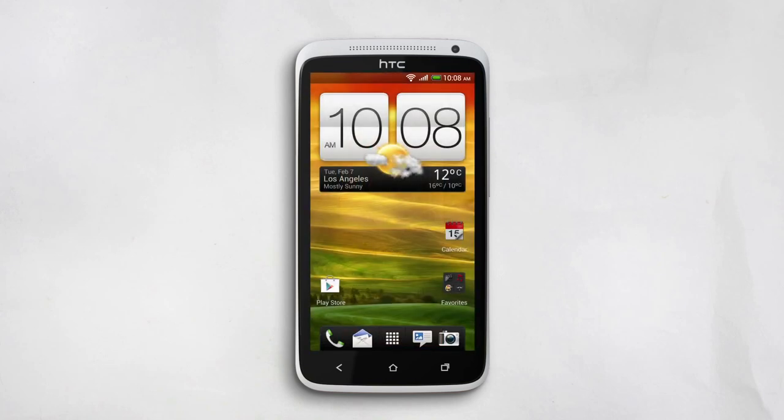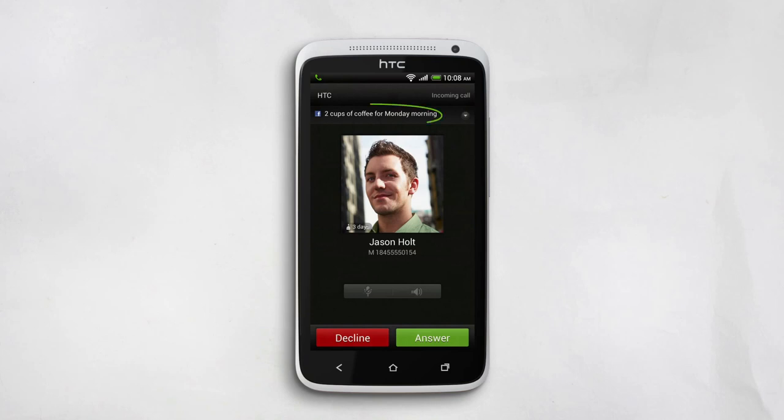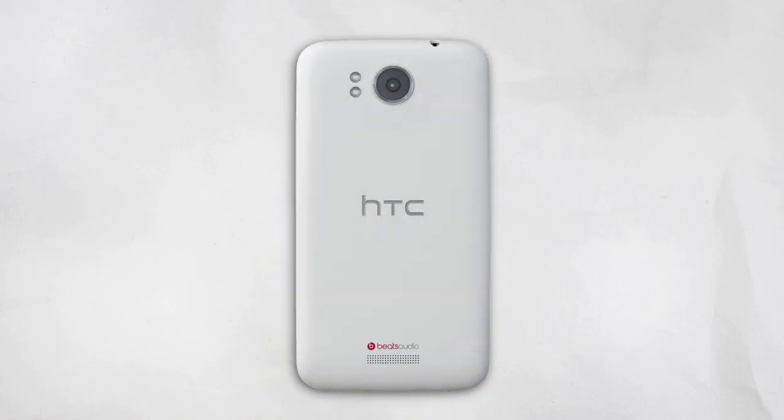Here's what happens when you get a call. The person's picture comes up, their Facebook status, or a reminder of something you needed to ask them about. What if you're in the middle of a meeting and your phone rings? Just flip the phone over and the ringer goes silent.